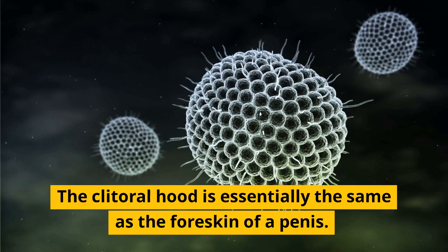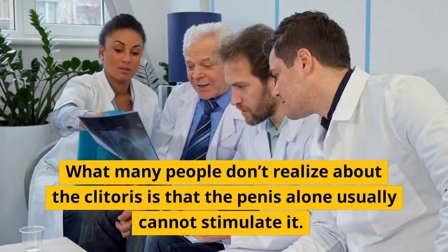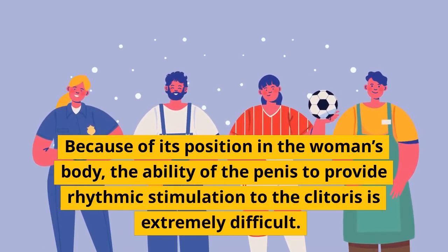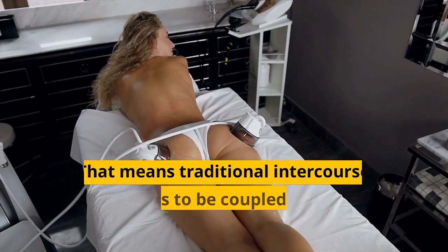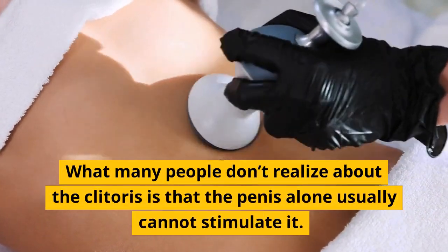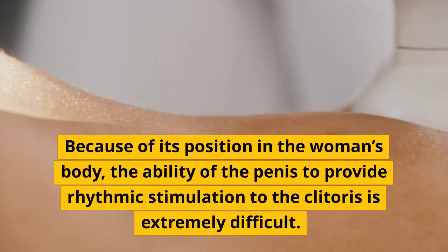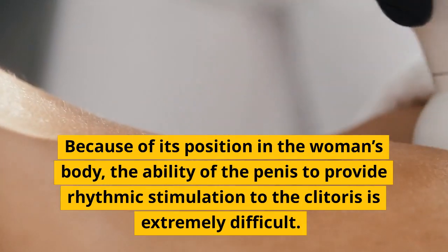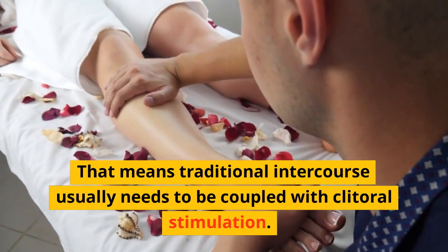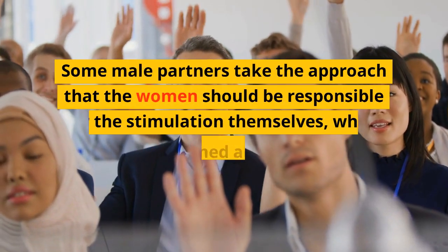What many people don't realize about the clitoris is that the penis alone usually cannot stimulate it because of its position in the woman's body. The ability of the penis to provide rhythmic stimulation to the clitoris is extremely difficult, meaning traditional intercourse usually needs to be coupled with clitoral stimulation.